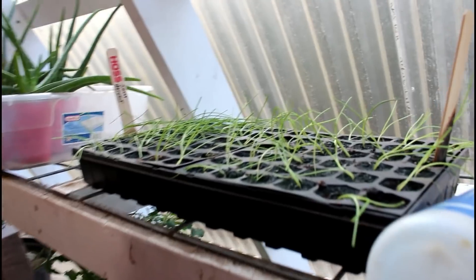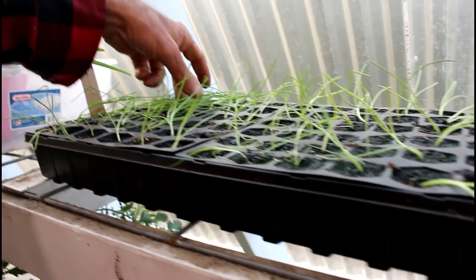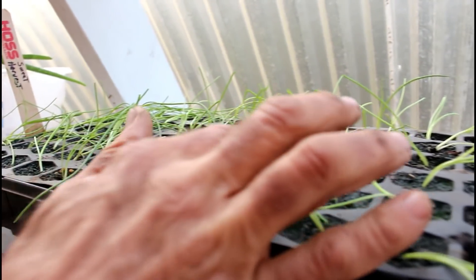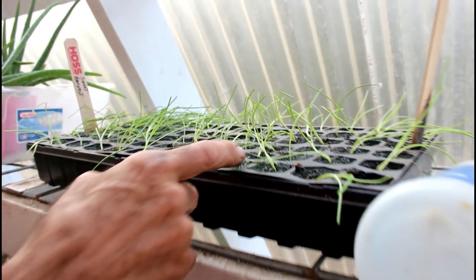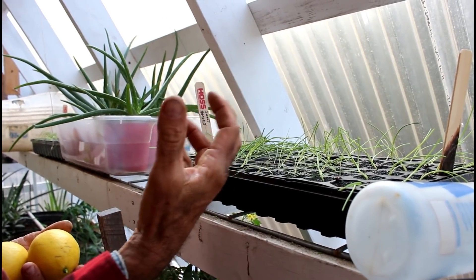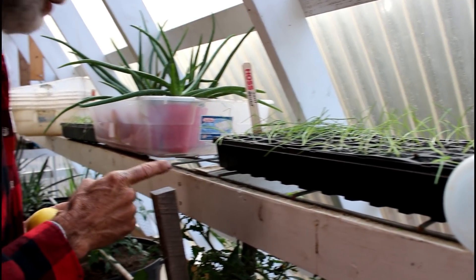Now this is something we've noticed with our panels being kind of dingy — the onions, see how they're all just falling down? They're long and tall and they're just all falling down. What I've done is gone in with the scissors and cut the tops off of them — it won't hurt them. These are almost ready to get out in the ground, so we're going to cut the tops off so they can stand back up. The onions will be fine. This is the Savannah Sweets from Hoss and the Sweet Harvest from Hoss Tool.